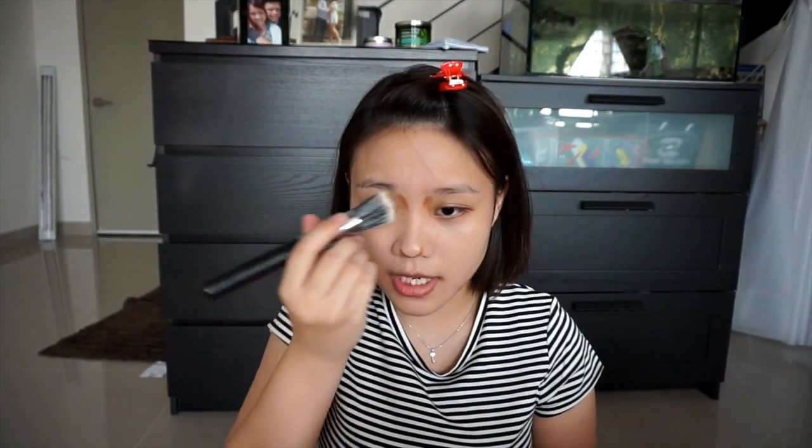Let's start with the contour. I want to contour my nose and my cheekbone. I'll go with like one stroke. I'm wondering if it's too dark for my skin. I'll apply it here and here and here. I'll use the foundation brush and just buff it in.